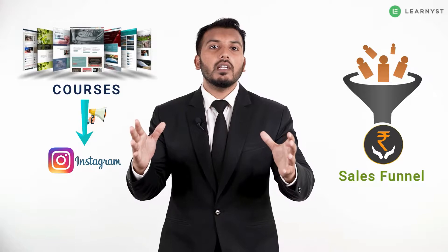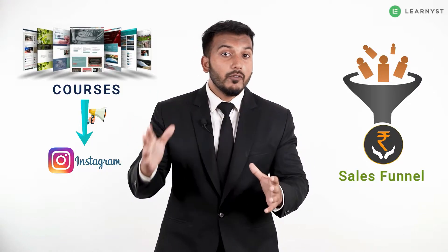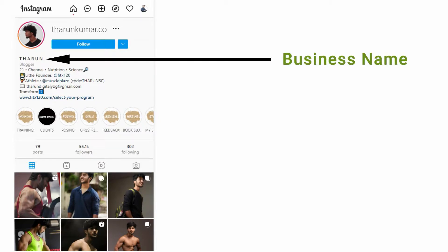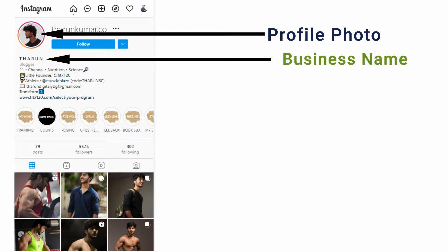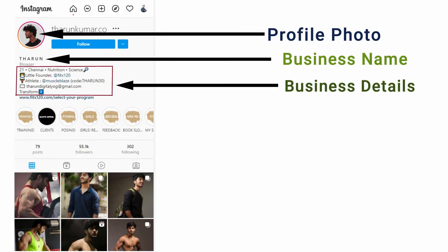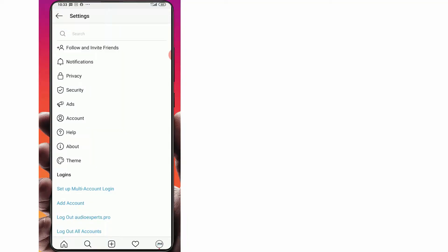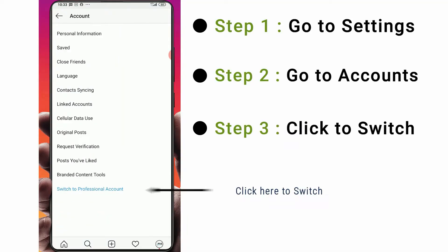Once the website is ready, you can promote your courses on Instagram and build a sales funnel. For that you need an Instagram account. If you already have one, all you have to do is set it up properly by adding your business name, your photo, and on the Instagram bio section you have to put your business details and link your website.